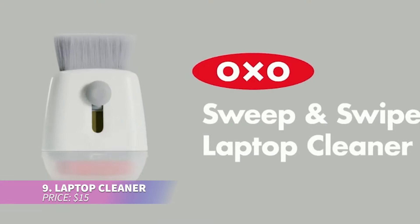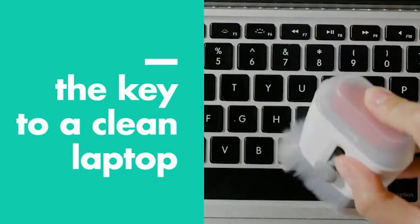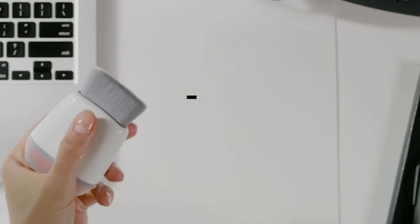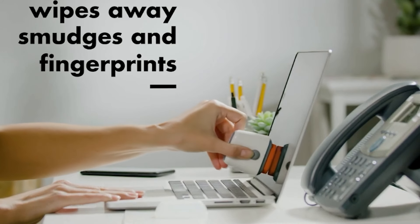This laptop cleaner makes cleaning your devices a breeze. The microfiber pad wipes away fingerprints while the soft brush removes dust and dirt. It features a retractable brush and protective cover for easy storage when not in use — ideal for laptops, tablets, and smartphones.